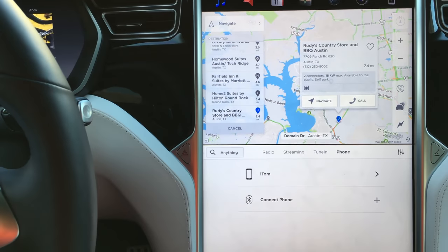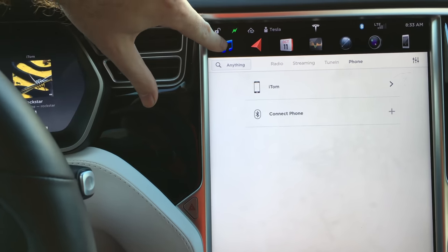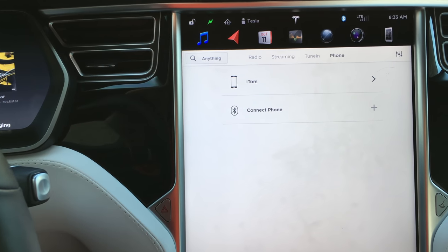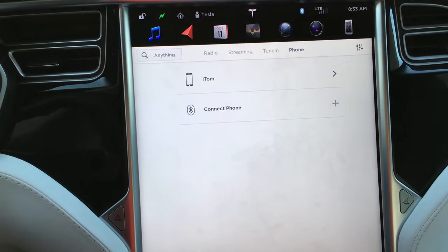Let's take a look at some of the other options we have here. We've got sound, navigation, calendar, performance, browser, camera, and phone.